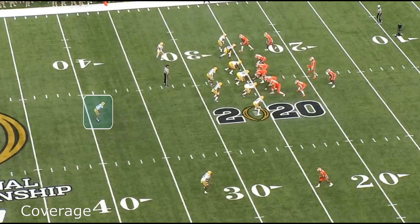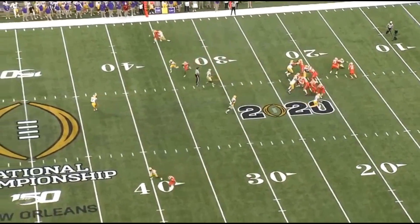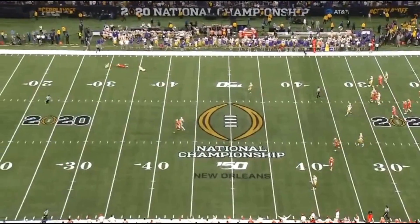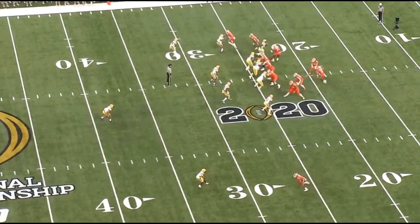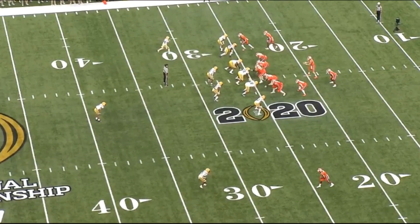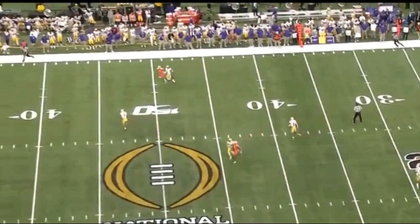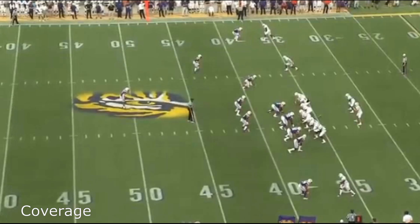On this next play, he's not lined up at linebacker — instead he's lined up at free safety. The impressive part is he can get from sideline to sideline very quickly. He has the speed and range to break this pass up. Once he recognizes the play, he turns his hips and goes from zero to sixty really quickly and does a great job on this play.